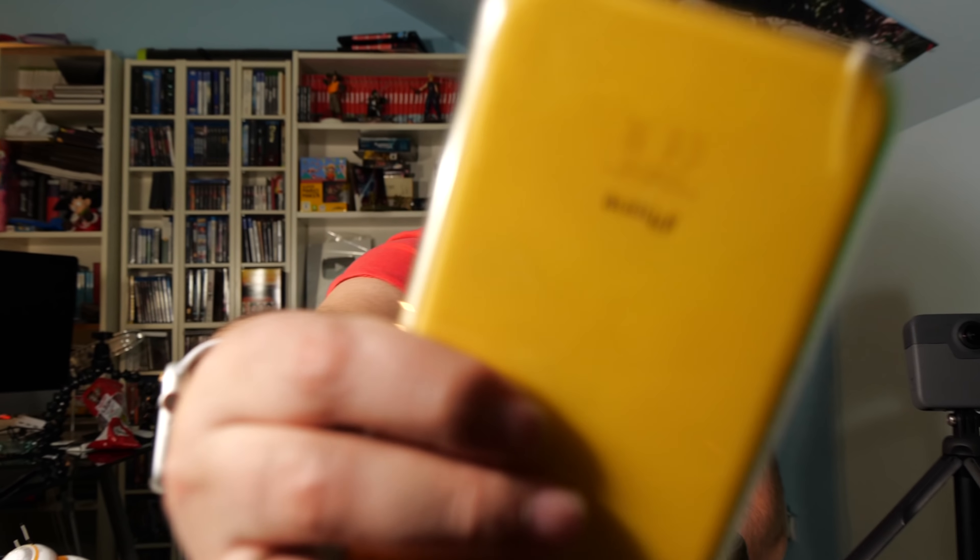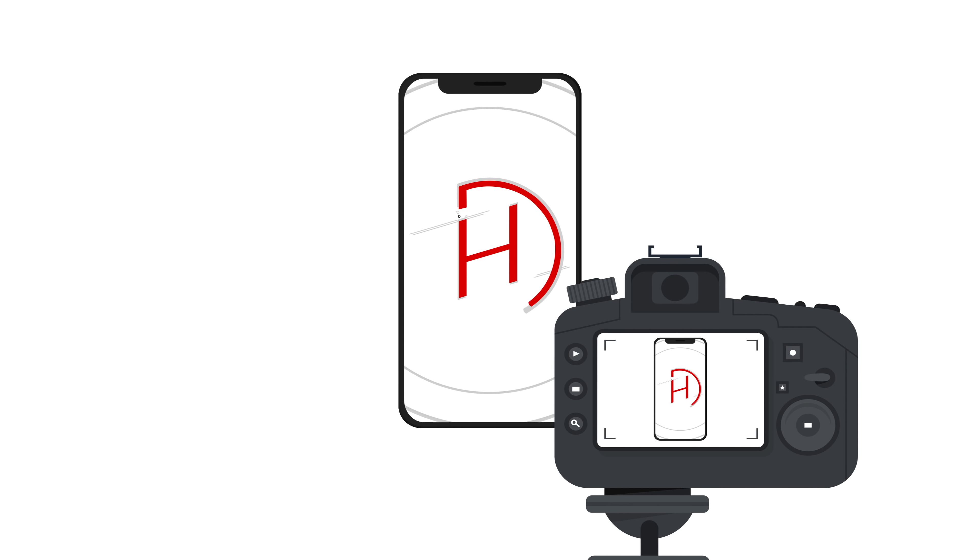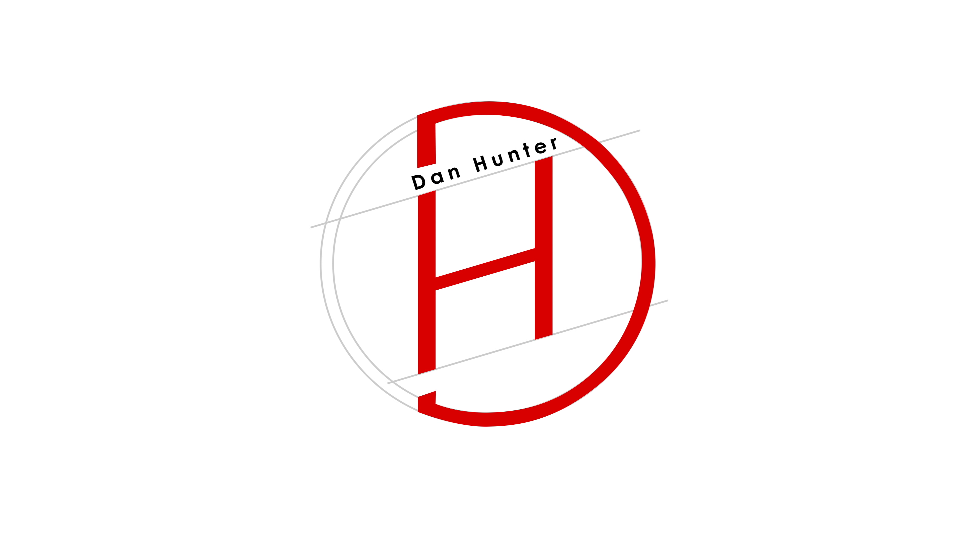De momento, esta hay que cambiarla. Si os ha gustado este vídeo desastroso e improvisado, dadle al like, compartir, suscribiros. Contadme las fundas que usáis, todo el vídeo me he pasado diciendo lo mismo. ¡Hasta pronto!